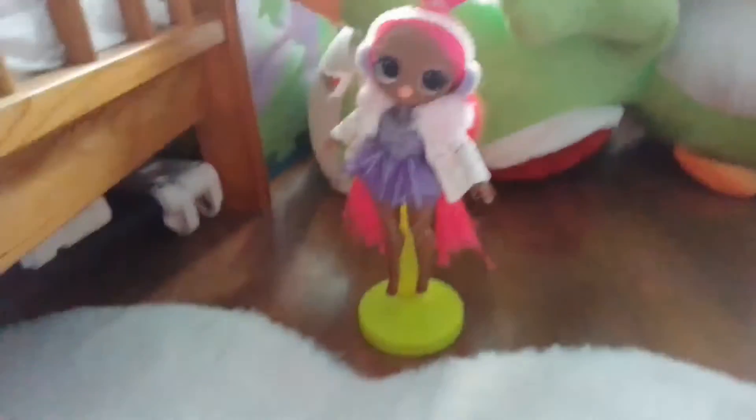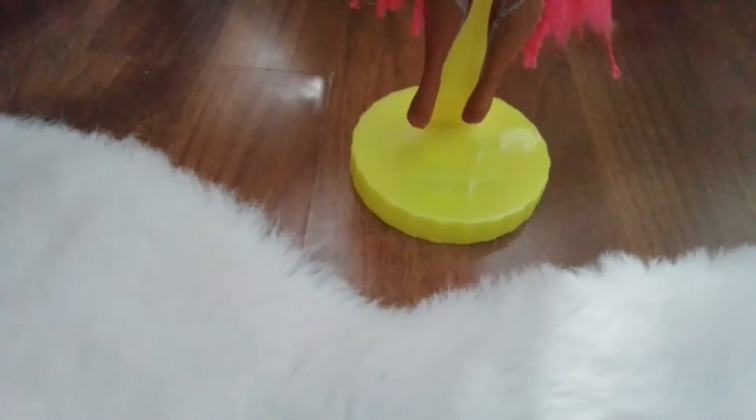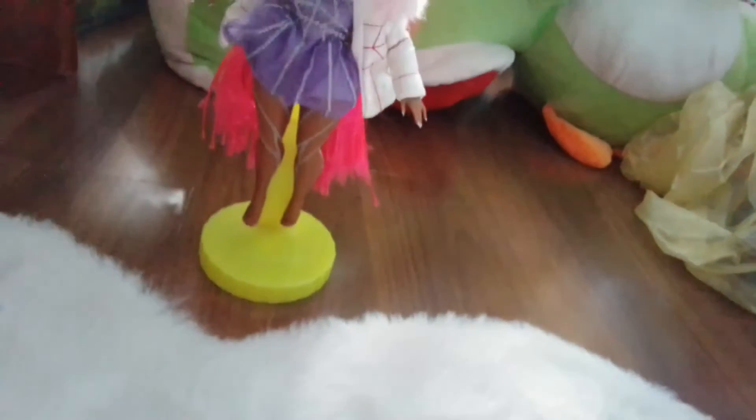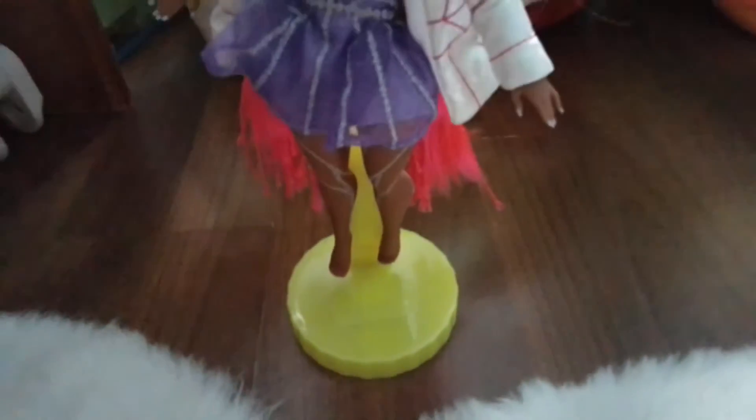Next we have Skate Boss. Skate Boss comes with ice skates, but I had to glue the skates to the boots because whenever I put on the little ski bits they keep falling off, so I glued them — they're drying right now. She has lovely earmuffs, a coat that I love, and a figure skating kind of outfit. She has a really cute bag — it's the biggest OMG doll bag I've ever got.